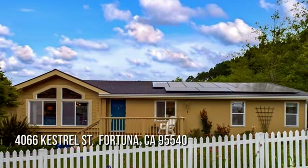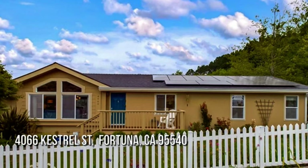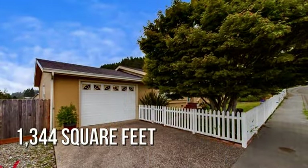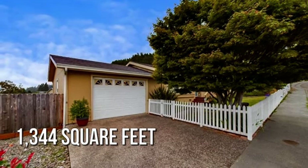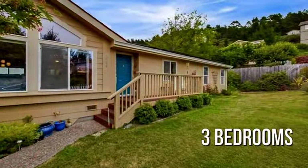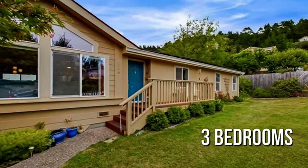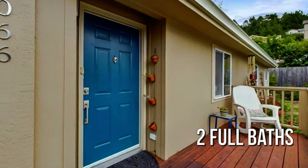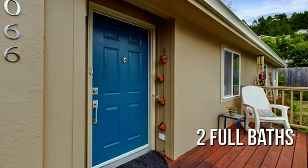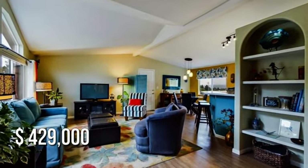House hunting? Don't miss this unique property. This lovely property offers over 1,300 square feet of living space, featuring three bedrooms and two full bathrooms. This property is currently listed for under $450,000.